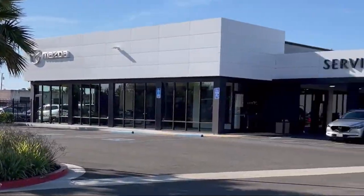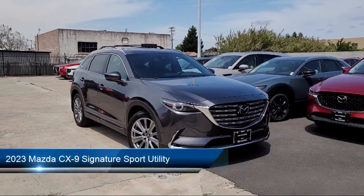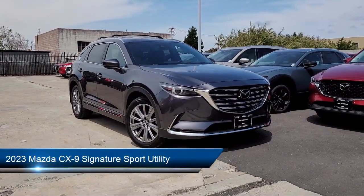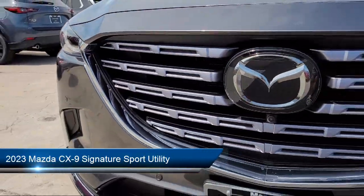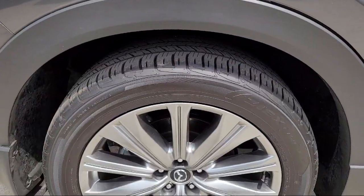Welcome to San Leandro Mazda, and here's a look at one of our great vehicles for sale. It comes equipped with navigation, Sirius XM satellite radio, auto high-beam headlamp control, wood door panel insert, and a roof rack.